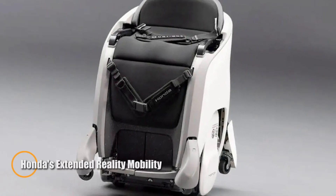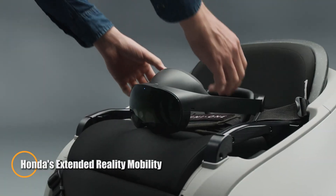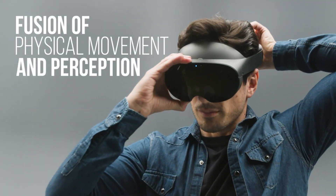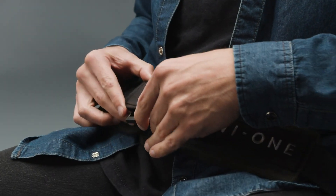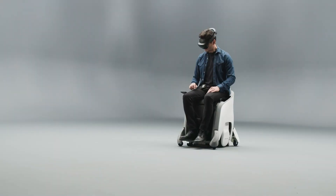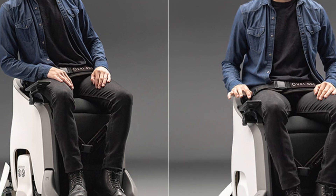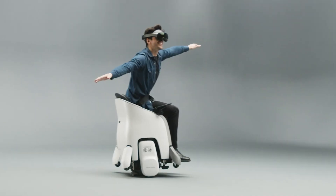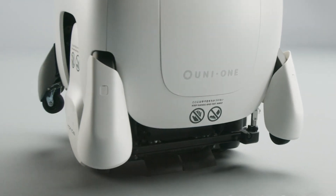Honda's extended reality mobility experience, showcased by the Uni1, revolutionizes personal mobility by integrating physical and digital elements seamlessly. According to Wara of American Honda Motor Company, Inc., this hands-free device employs advanced self-balancing technology, allowing users to control their ride intuitively through their posture.